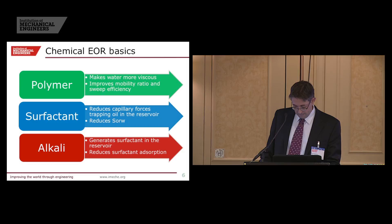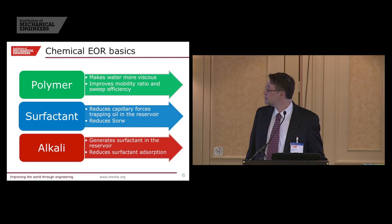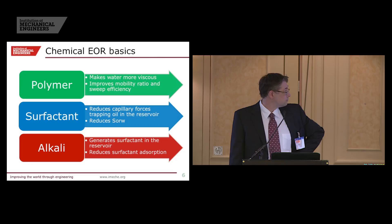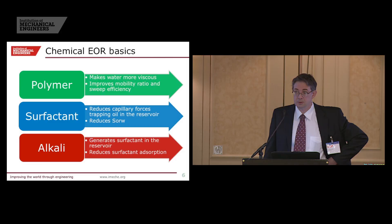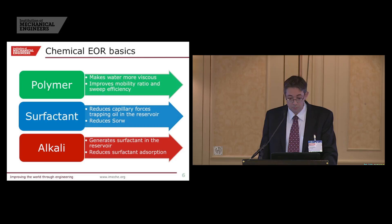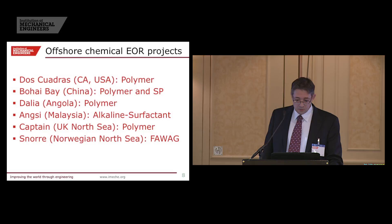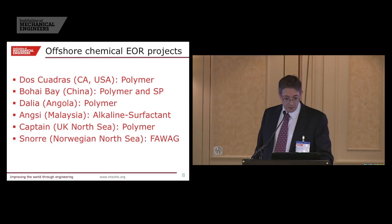A recap of the very few chemical EOR projects that have taken place offshore: the ancestor is Dos Cuadras in California in the 1980s, a polymer flood — but California is not deep water and not the same challenges as the North Sea. Then lots of trials in Bohai Bay in China with polymer and ASP; Dalia, Angola with Total, a very interesting polymer project; Angsi in Malaysia with alkali surfactant; Captain, which we just heard about; and Snorre, where they did foam-assisted WAG at fairly large scale. That's about it — there is not much more.